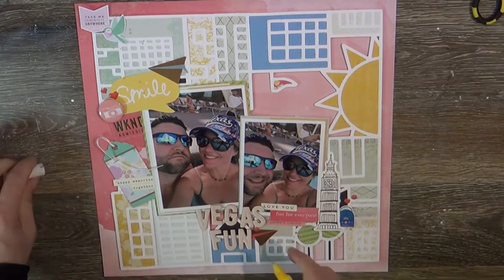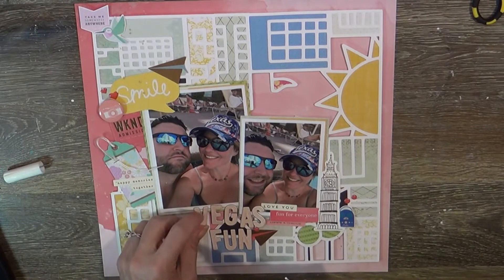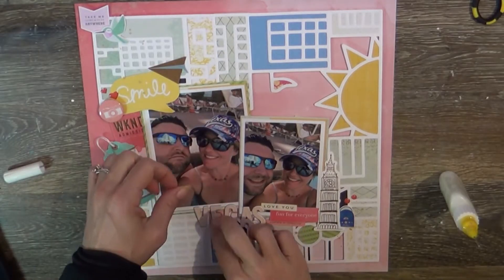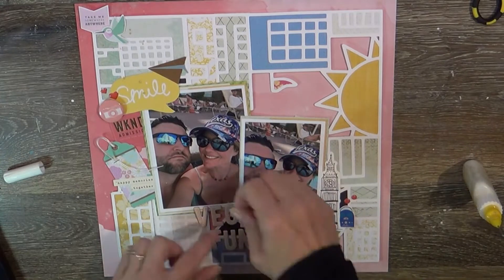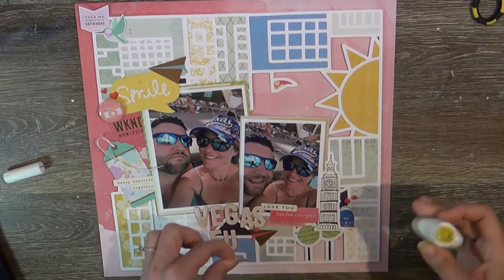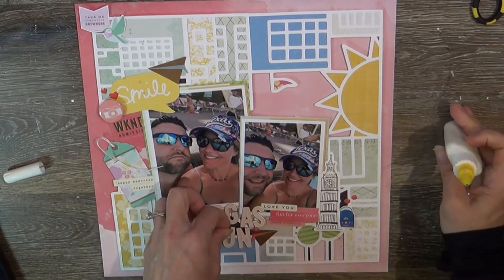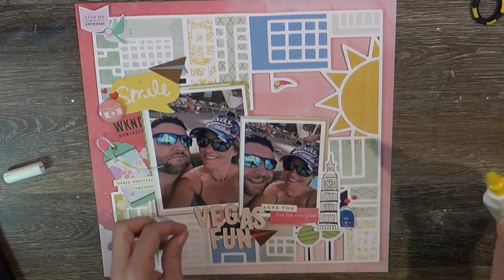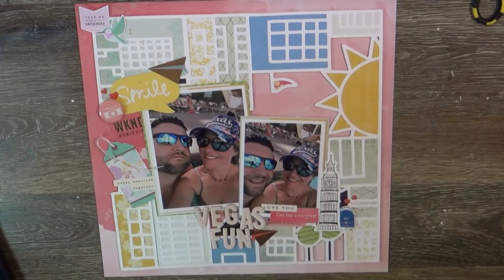I dug into my stash of alphas and found these Pink Paisley Color Wash chipboard alphas. I'm going to glue them down and make them a little fun and wonky. This is real time, guys — this is how slow I move. When you watch yourself in real time it's almost ridiculous how slow you actually move. Of course, like I always say, you've got to glue everything down because if it drops to the bottom of my page protector or I find it on the floor, that's gonna drive me nuts.